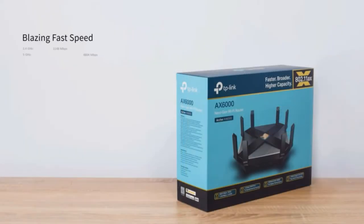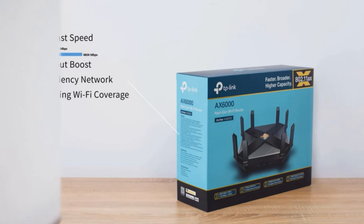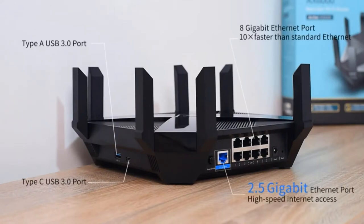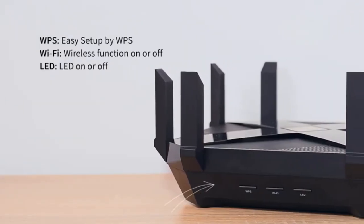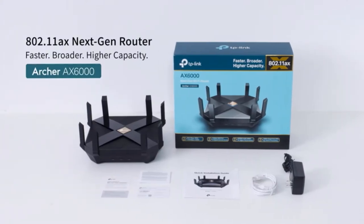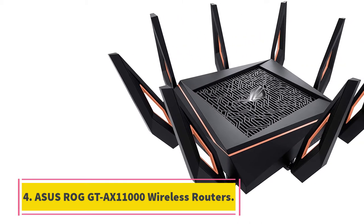This router also has MU-MIMO technology and uplink/downlink OFDMA to improve network efficiency and capacity, making it a perfect choice for a whole home network with several devices. It is compatible with Alexa so you can manage the router with your voice. With its integration of TP-Link HomeShield, it protects your devices against viruses and malware.